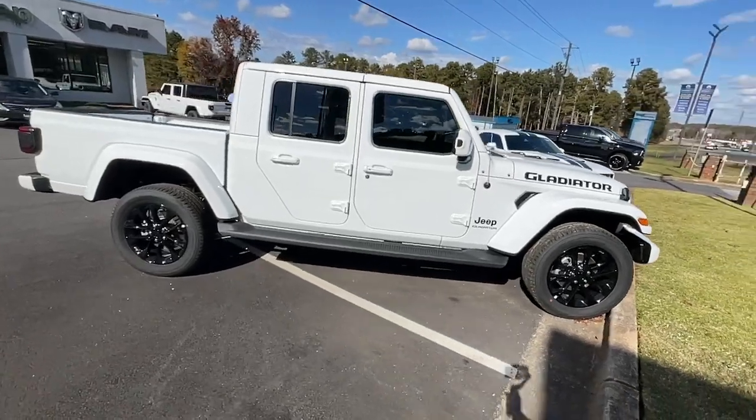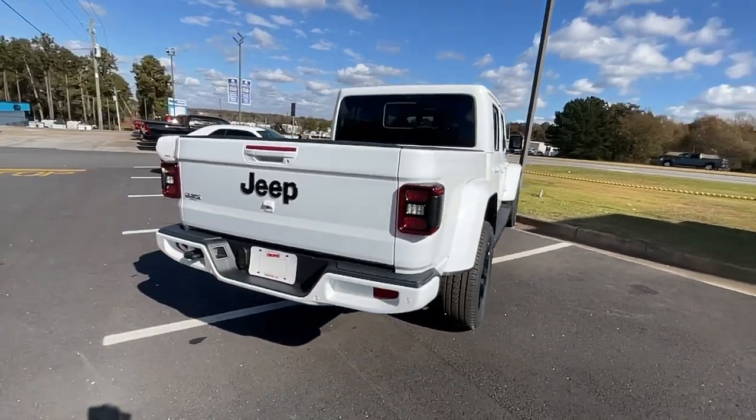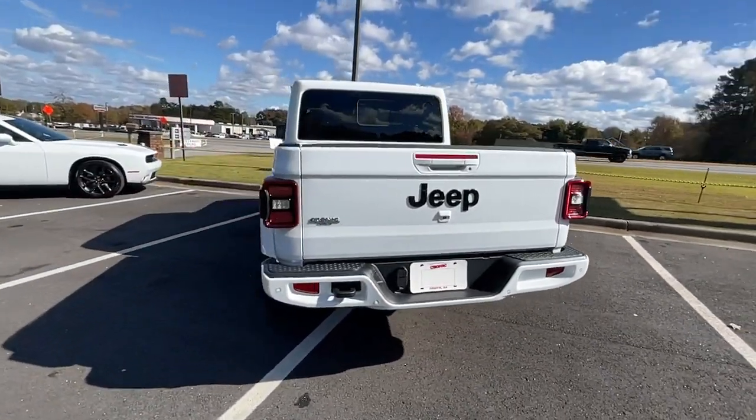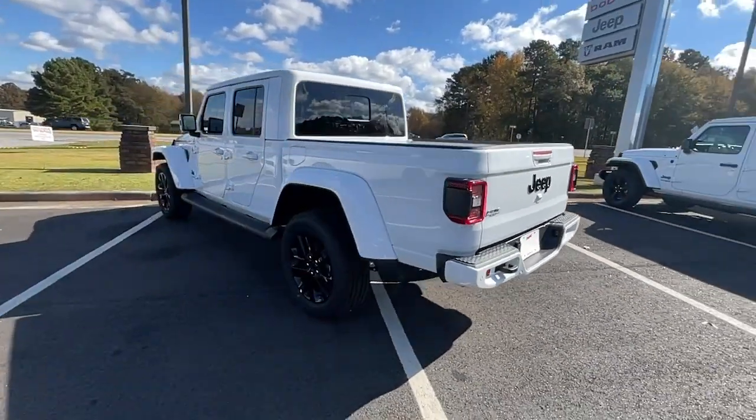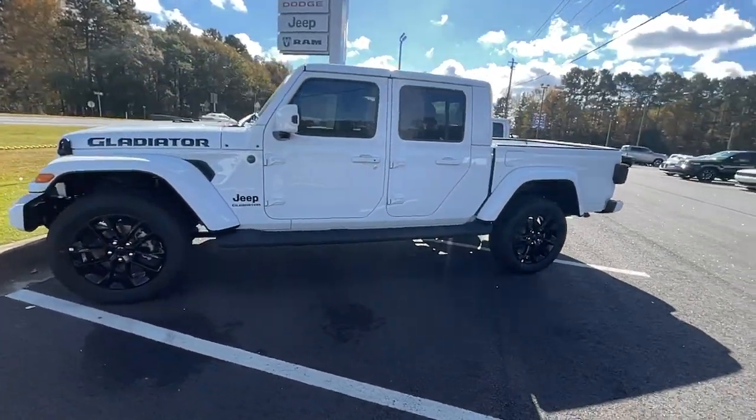Available with a long list of off-road specific options, this midsize pickup's extended wheelbase offers a smooth ride and roomy rear seating, and tech-savvy infotainment and advanced safety features are on board to keep you safe, connected, and entertained.